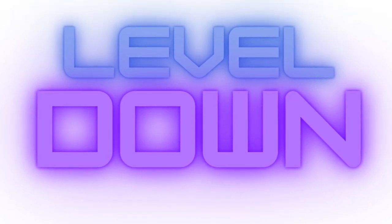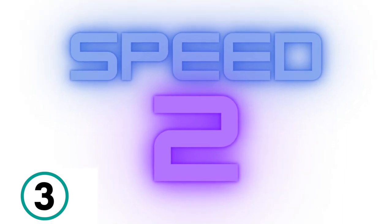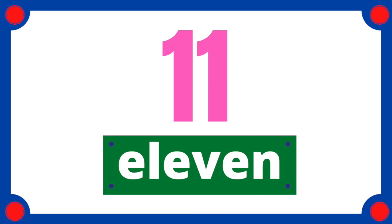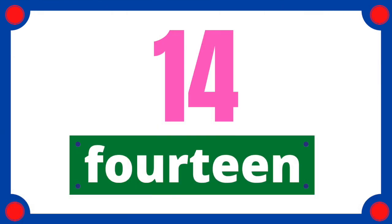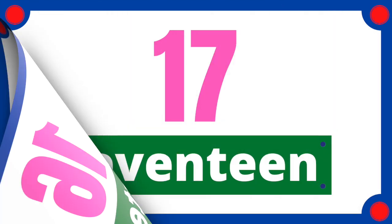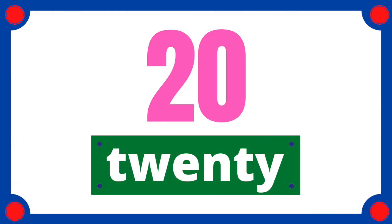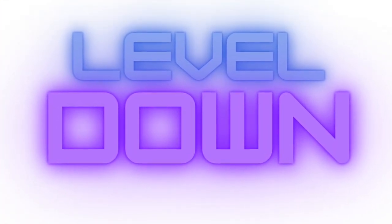Let's read it a little bit slower. Come on, get ready. 3, 2, 1. 11, 12, 13, 14, 15, 16, 17, 18, 19, 20. Great job. Don't give up. Level down.